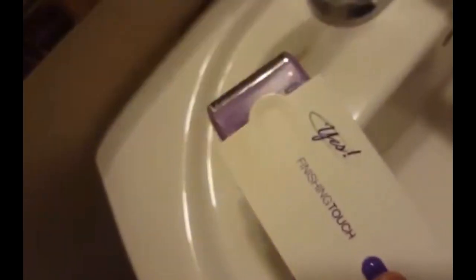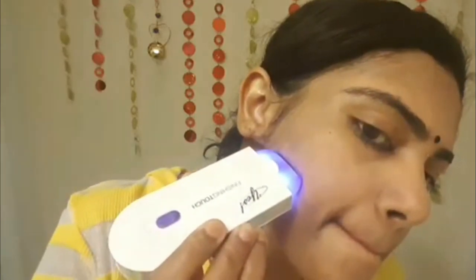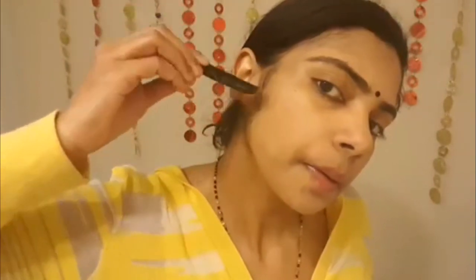Turn on the device and wait a few seconds until it lights up, which means it's ready to use. Then place the unit on the area where you wish to remove hair, against the direction of hair growth, and it will get activated. It produces a buzzing sound and light. Just smoothly sweep the device to trim the hair — don't keep it in one place; keep gliding and moving it, and stop in between to clean off any trapped hair. Also avoid the under-eye area and be careful near the eyes.